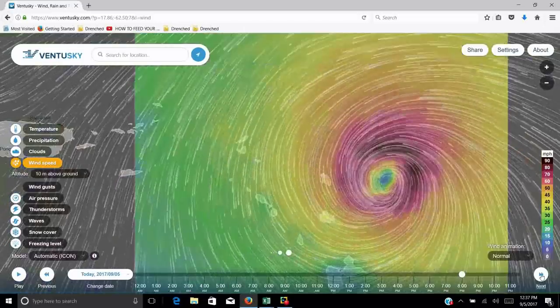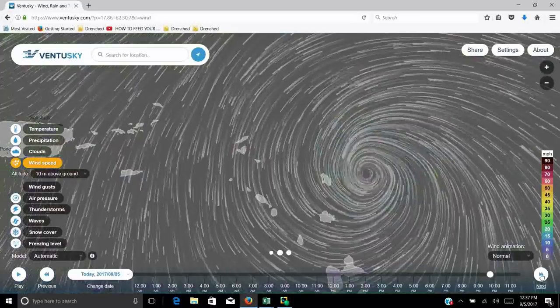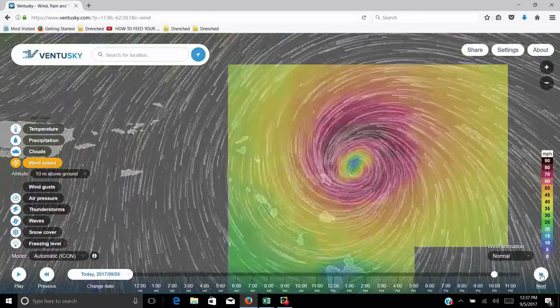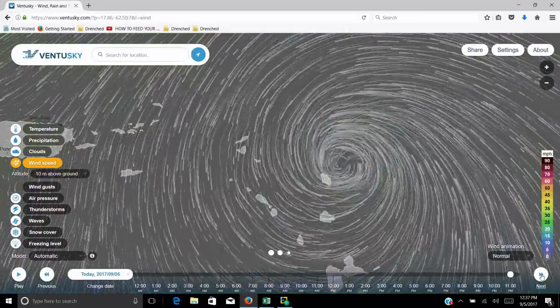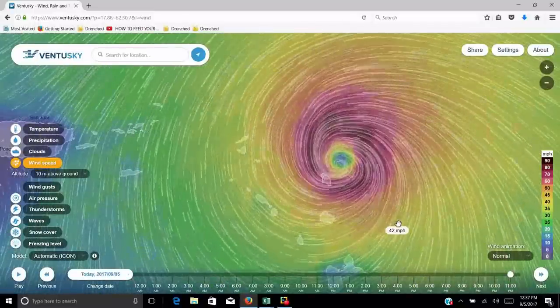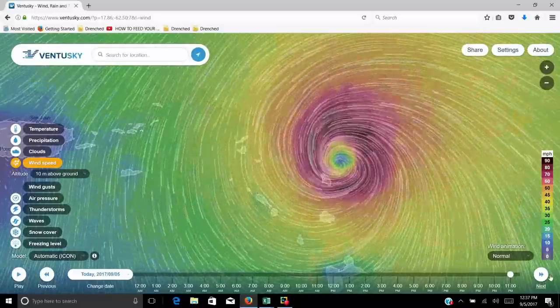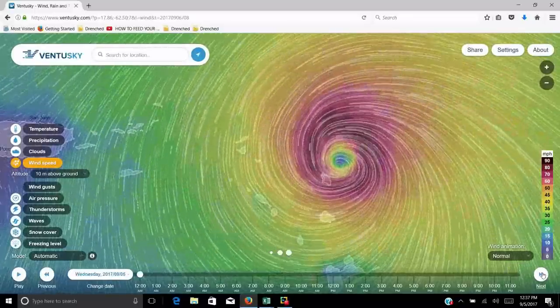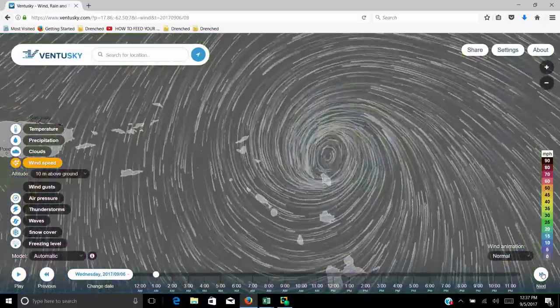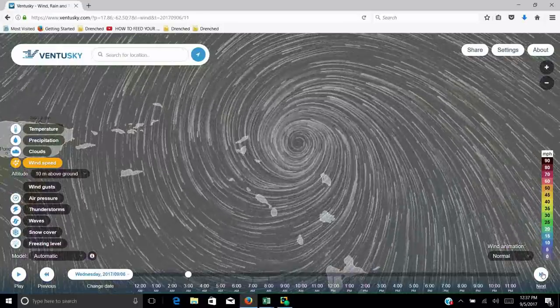So Barbuda — as everyone's trying to get a good night's sleep in Barbuda this evening — you can see it's just about a direct hit. Right there, Barbuda is being hit with 70, 80 mile an hour winds. Guys, that's just going to shred that island. There's going to be very little building standing after that.